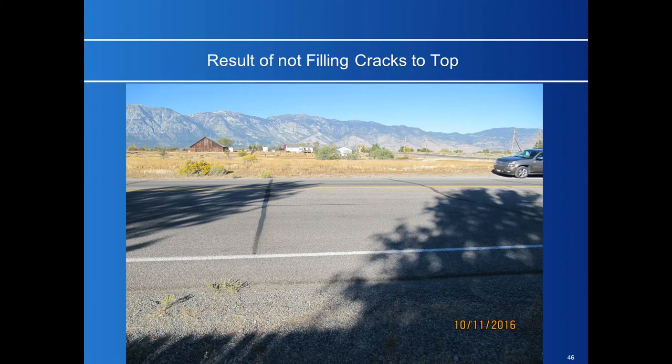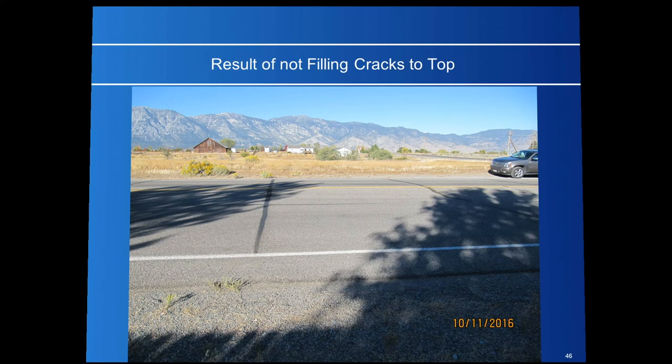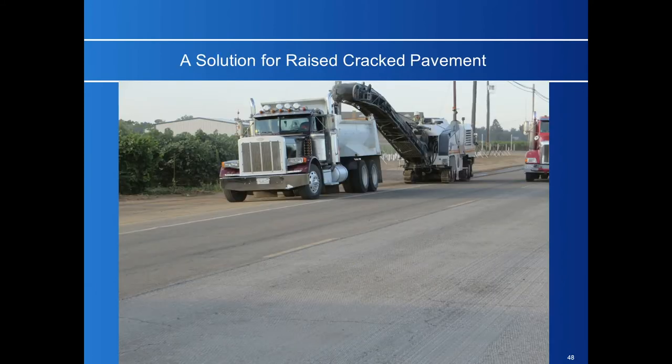That picture was taken three years after it was put down. But where no interlayer was placed at all — just a double chip seal — three years later you can see how wide the crack is opening up again. Recently, within the last four years, we've come up with grinding techniques using micro mills to smooth the pavement before we put this process down.